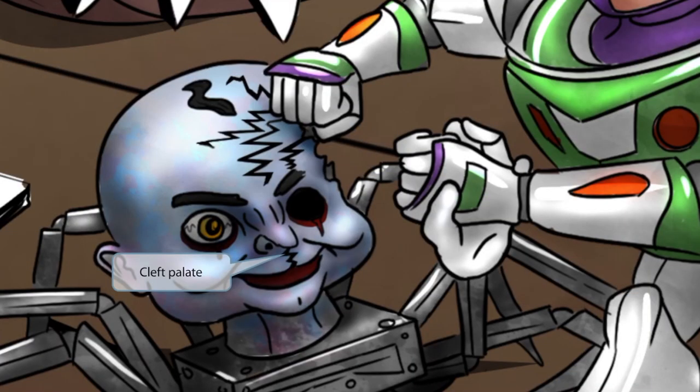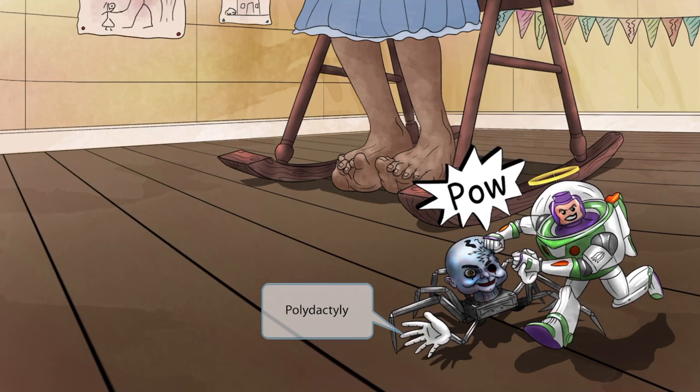Notice that this punch really messed up the face of the villain toy — it gave him a cleft palate. This punch-induced cleft will help you remember that Patau syndrome patients often have cleft lips or cleft palates. Also notice the villain has six fingers, which signifies polydactyly, or extra fingers, which is common in Patau syndrome.